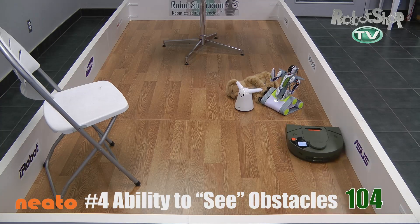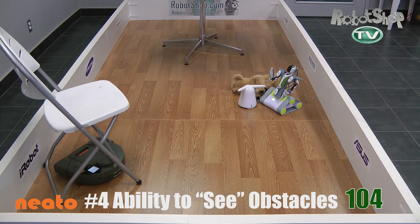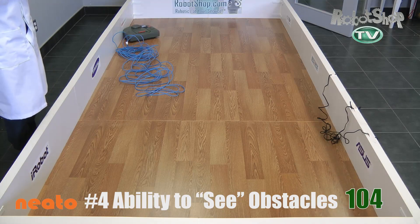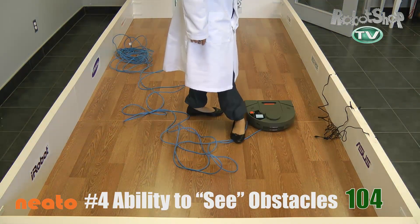Now here's where it really shines: ability to see obstacles. With its ability to build a map, it can avoid obstacles outright or just barely touch them as it goes around them. On top of that, it's able to avoid or spit out curtains or cables if it ends up taking them in. So it got 104 points here — that's a huge score. Really well done on this one, Neato.